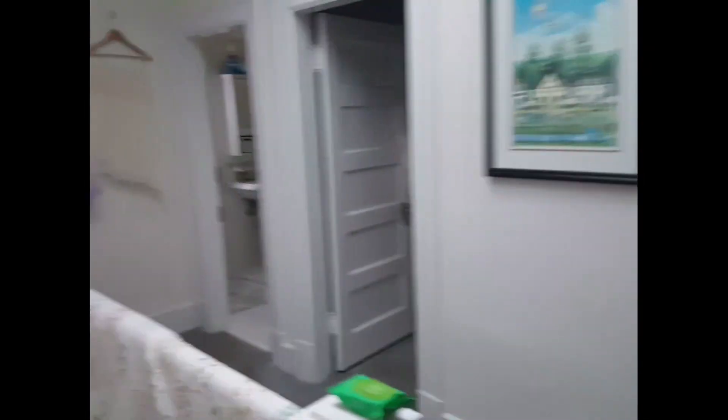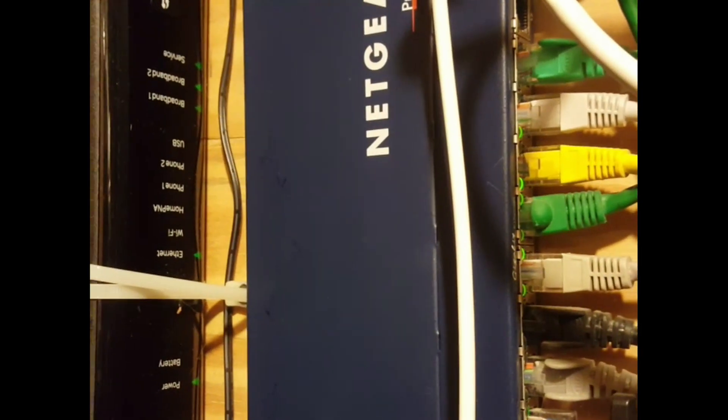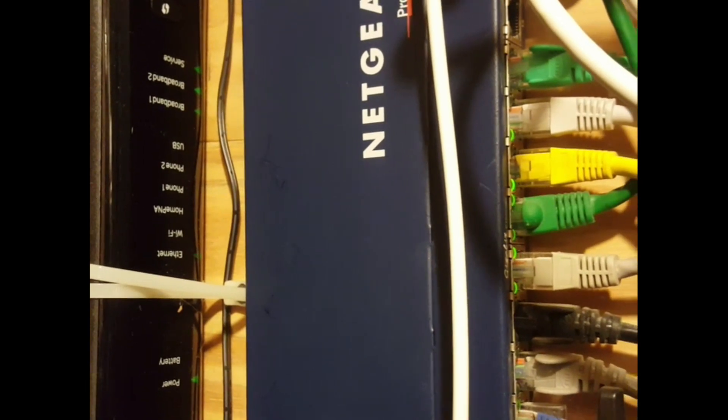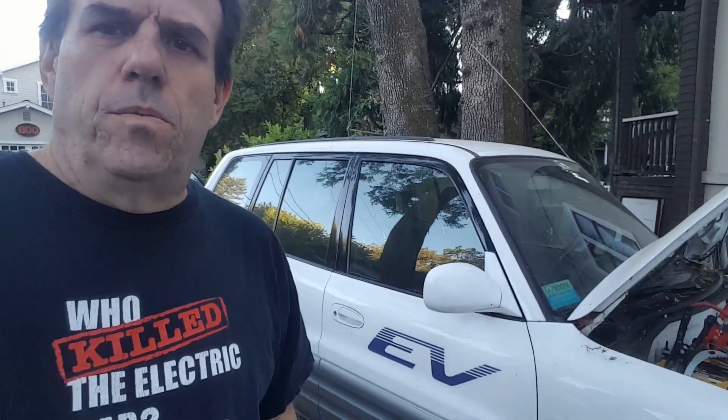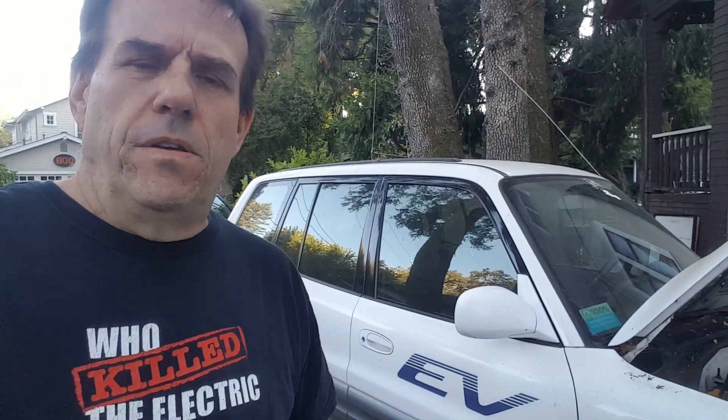What is useful is you can charge your devices — cell phones and things like that. We have internet as long as we have power and as long as our ISP has power, the internet still works. So that's about it; it's fairly limited overall.